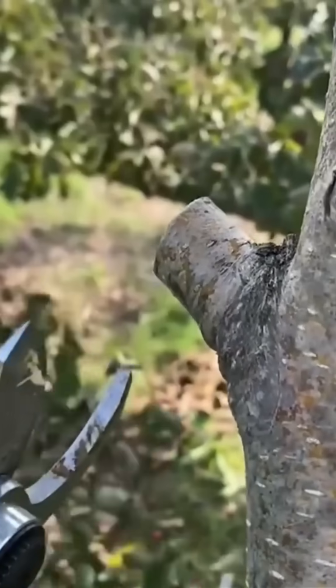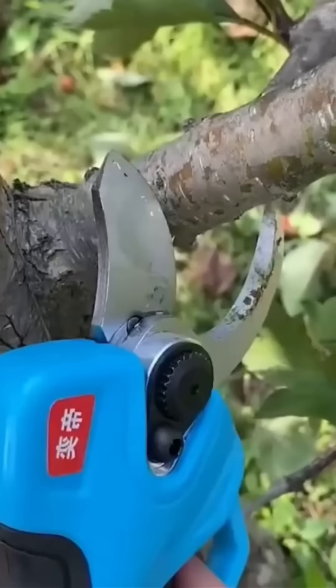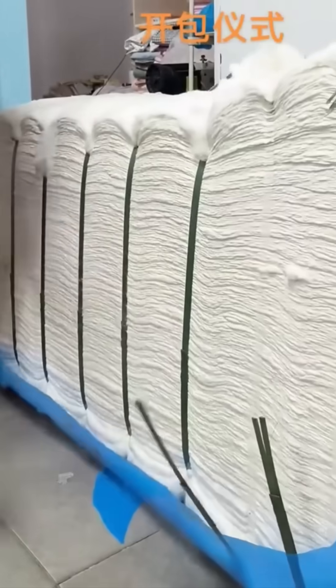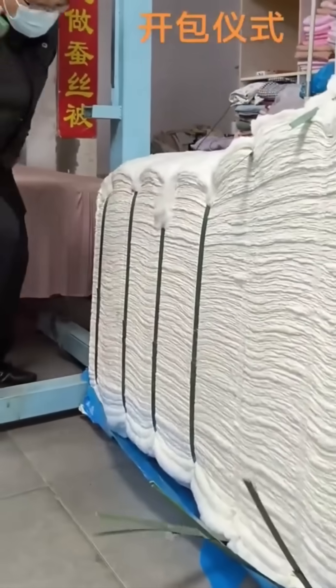Shears glide through branches cleanly — gardening with the efficiency of a samurai sword: silent, quick, and decisive. Packing straps are sliced neatly, freeing crates like holiday morning.